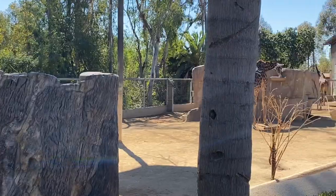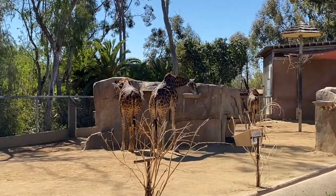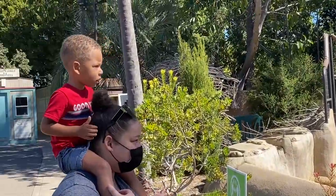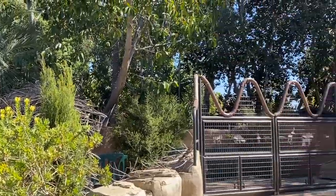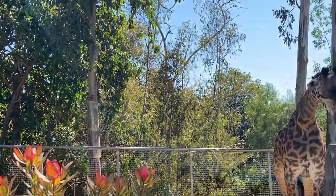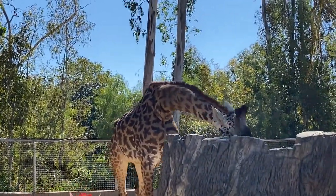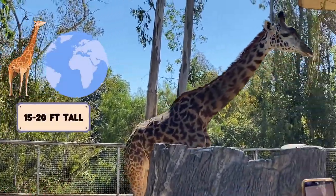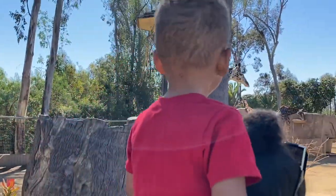Next, we have giraffes. Did you know that giraffes are the tallest mammal on earth at nearly 15 to 20 feet tall? That's like three times the size of me.